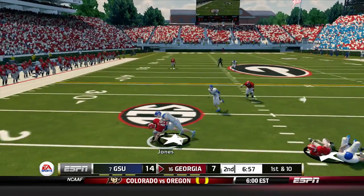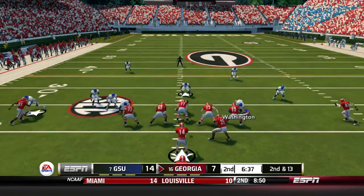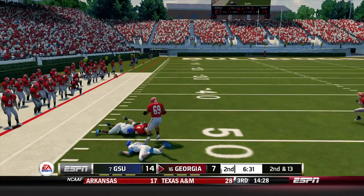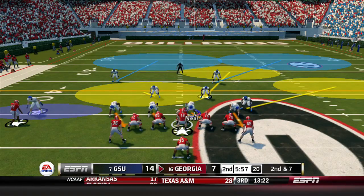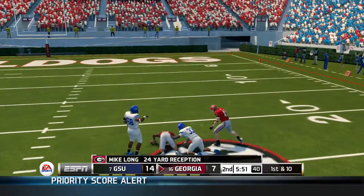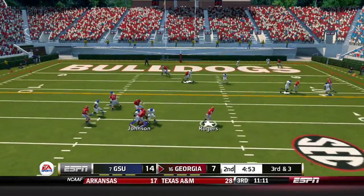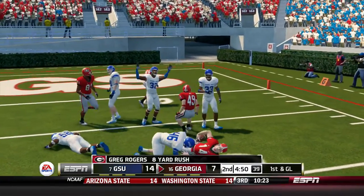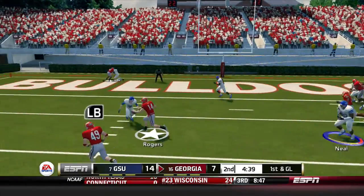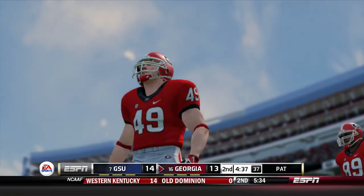Bulldogs take over. Rodgers pitches it out to Jones — loss of three. Nice play by Ben Wood. Second and 13 — Rodgers keeps it, gets outside, avoids the tackle, picks up the first down and into Georgia State territory. Second and seven — Rodgers fires, caught by Long down to the 23, a gain of 24. Third and three — Rodgers takes off, gets the first down, hit hard but hangs on inside the 10. First and goal from the 8 — Rodgers keeps it on the read option, pitches to Jones, and Jones finds the end zone. Touchdown Georgia! Tied at 14 apiece.